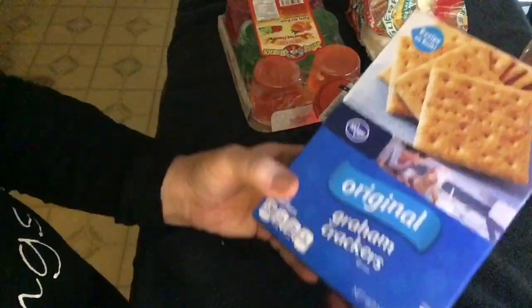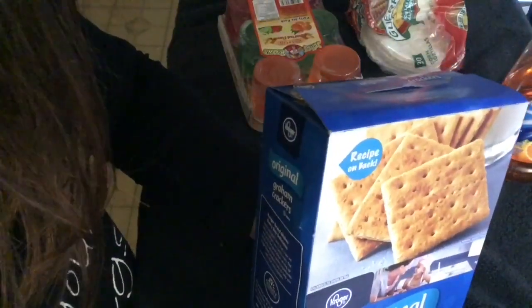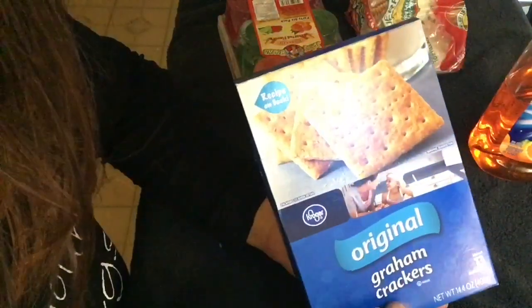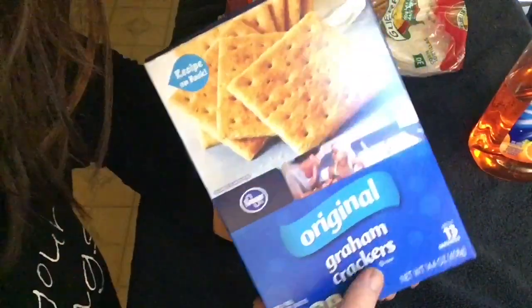Graham crackers! Every once in a while it's just fun to have an old-fashioned graham cracker. Back in the day we used to dip it in our milk, but in the mornings sometimes it's just fun to dip it in my coffee.